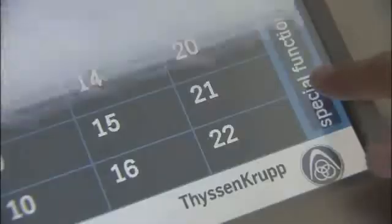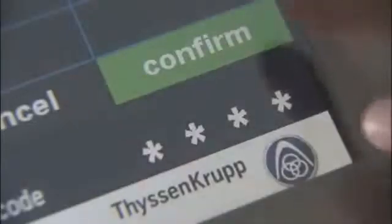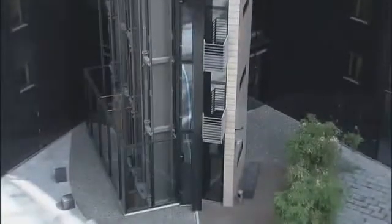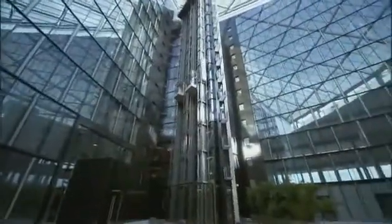Passengers benefit from shorter travel and waiting times. At the same time, fewer empty trips and fewer stops mean lower energy consumption. Various special code-controlled functions can be integrated in line with customer requirements. And if the need arises, one of the two cabs can be parked while the other serves all floors as a standard elevator.